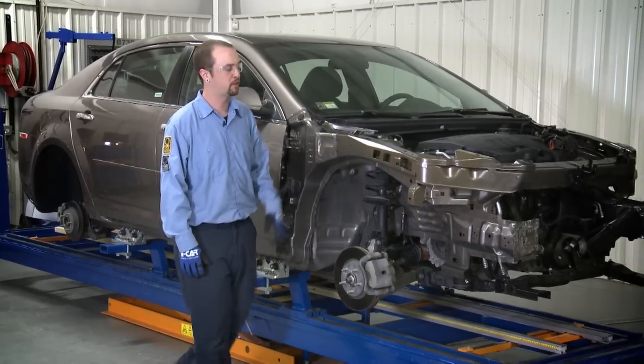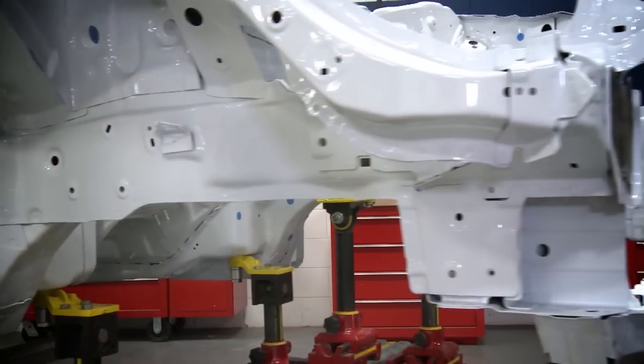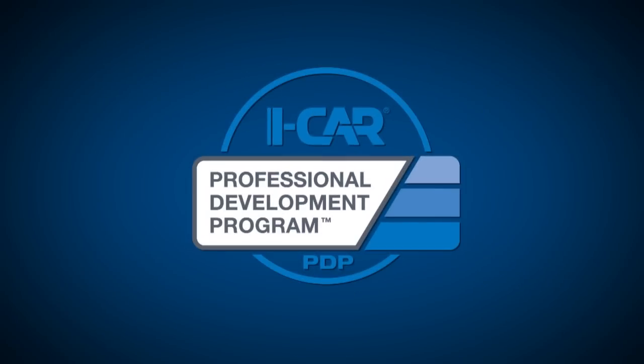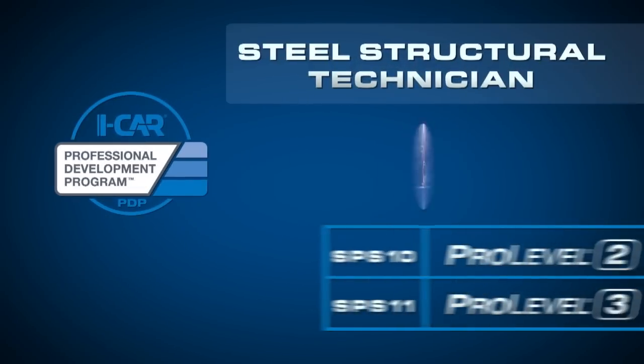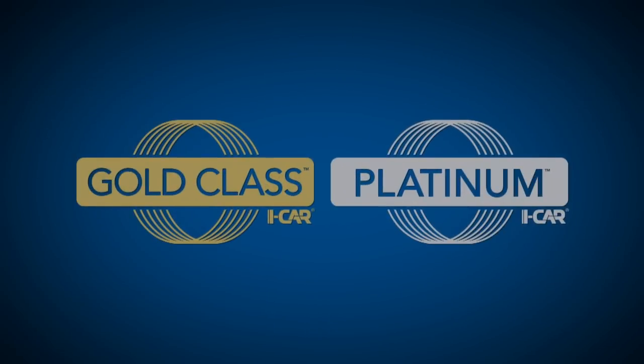Both courses include detailed videos and engaging activities. As an added benefit, both SPS 10 and SPS 11 apply to the iCar Professional Development Program, PDP, for the steel structural technician, so you learn new knowledge and help attain or maintain your Gold Class or Platinum designations.